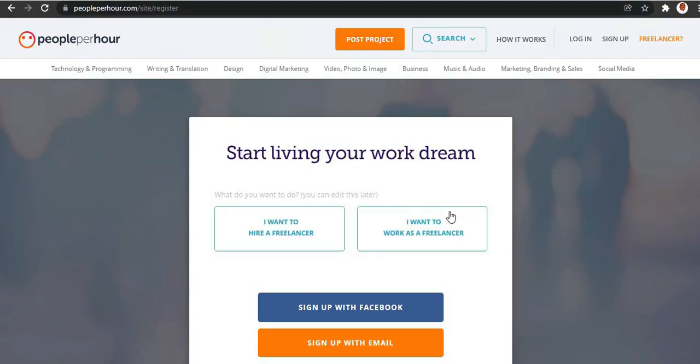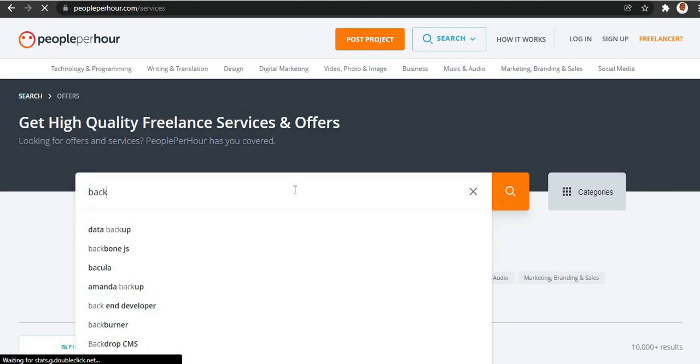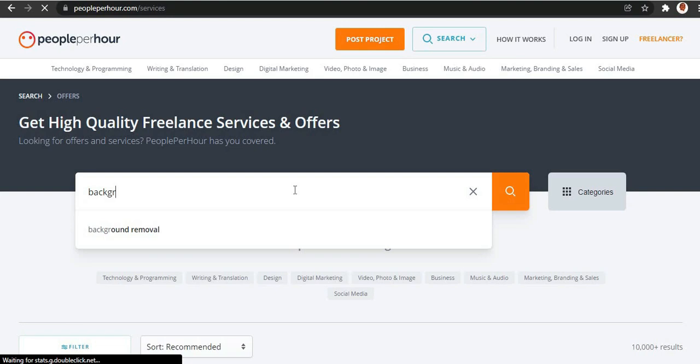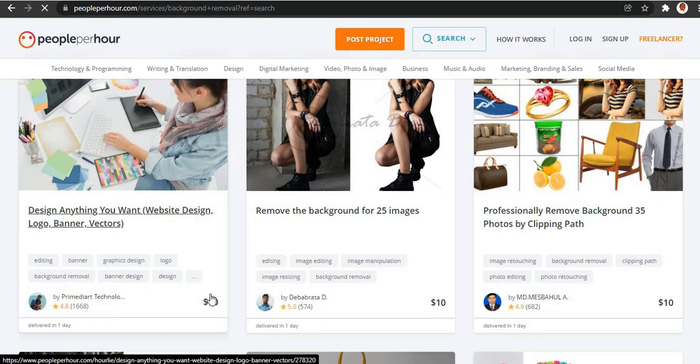Once you have your account set up, you're going to have to create a gig. I'm gonna show you what type of gigs to create so it'll be very easy to make money. All you're going to have to do is copy and paste on a particular website I'll show you, and the website will do all the work for you. To show you the kind of money you can make, I'm going to act as if I want to hire someone — I'll click on Search Offers and search for 'background removal.'